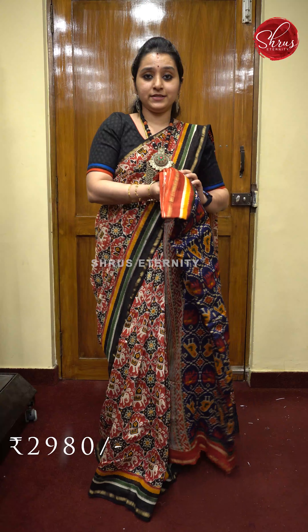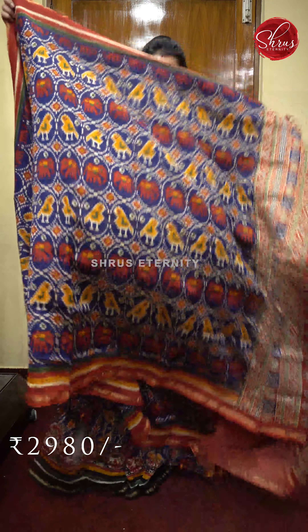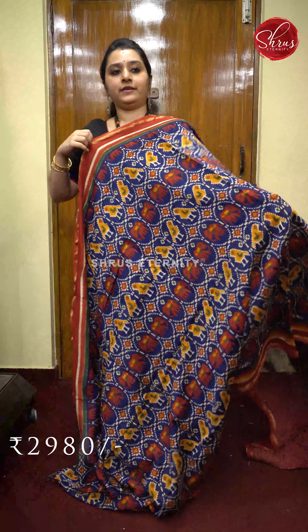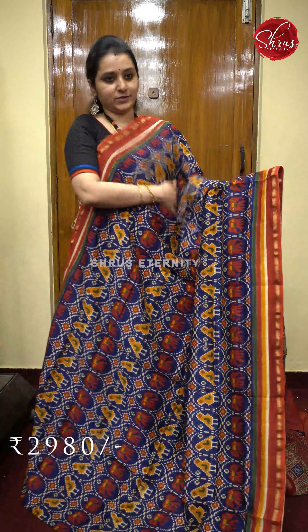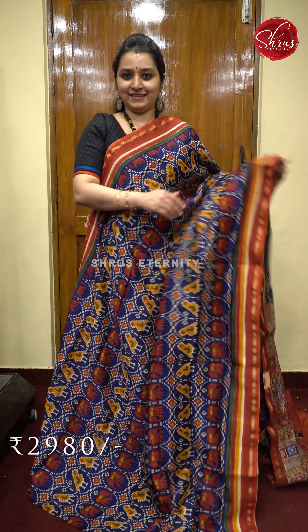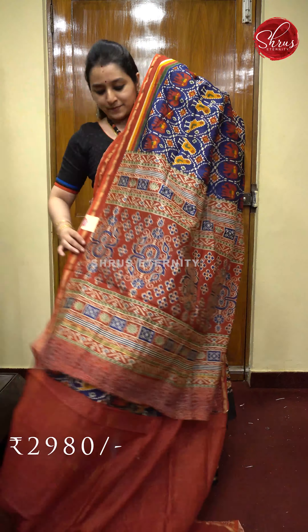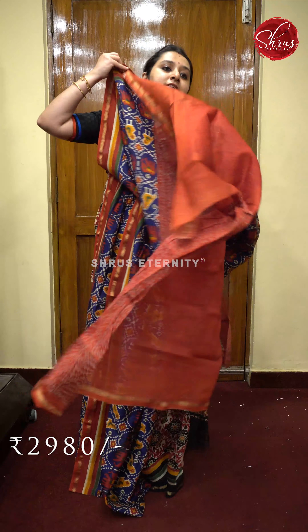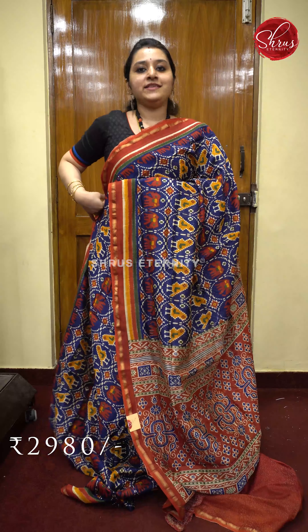Next we have another print in blue — beautiful bird and elephant printed patterns all over with a red color border on either sides of the saree. That's going to be the whole body. A beautiful pallu and a self printed red color blouse.